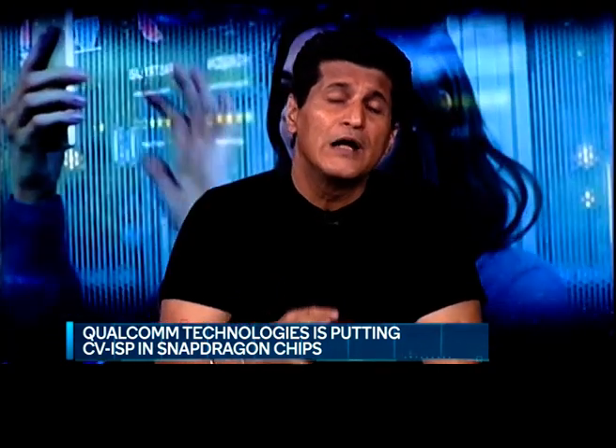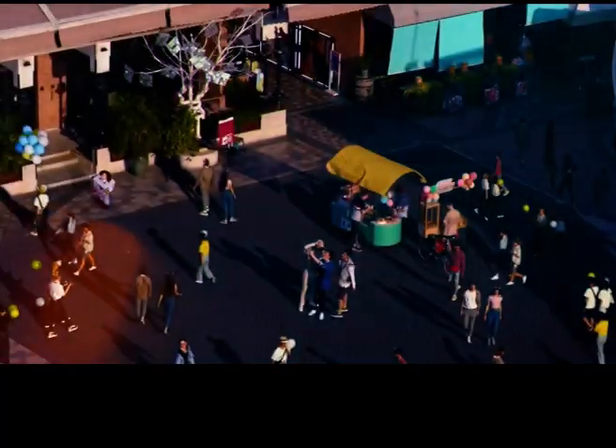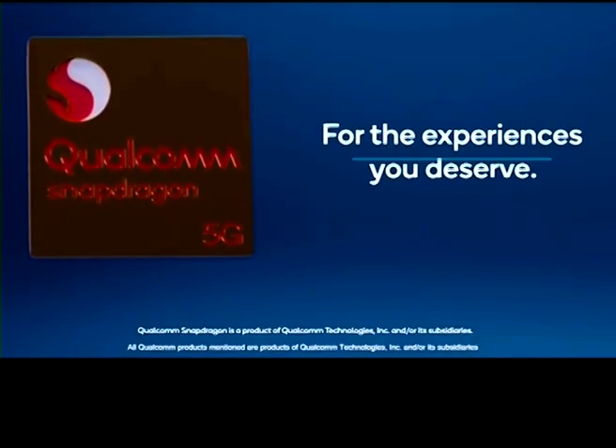We're going to find out how enabling these superior camera techniques on the Snapdragon mobile platform is actually panning out. Let's talk to Lakshmi Rayapudi, VP Engineering at Qualcomm India Private Limited. Lakshmi, thank you so much for joining us. Snapdragon has been providing innovative camera features year after year, and now we're hearing of a brand new innovation — a game changer called Computer Vision ISP. What does that do exactly?